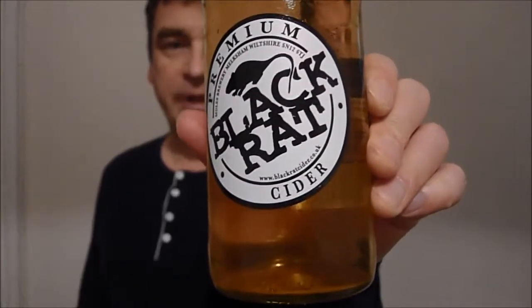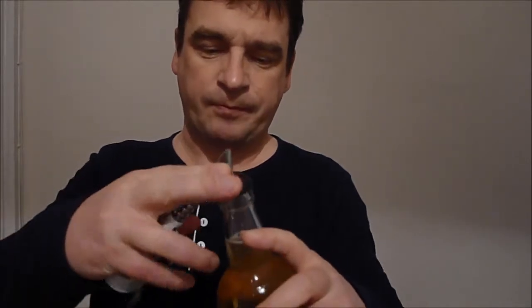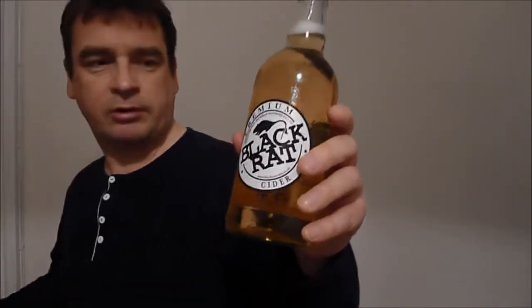Today I've got Black Rat Cider, premium cider from Moles Brewery. I don't know much about their beers, but I've been looking for this cider for a while — I've seen it on the website and was keen to find it in the shops. Today I found it. It's a cider made purely from Somerset apples of different varieties. I believe there's both a still and a carbonated version, though the still version may only be available on draft — I certainly haven't seen it on draft anywhere in Scotland.